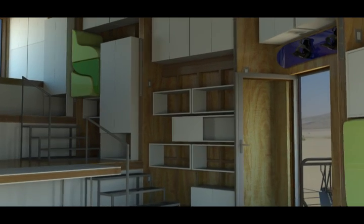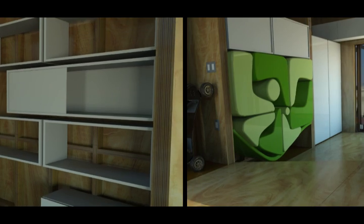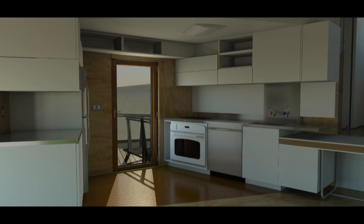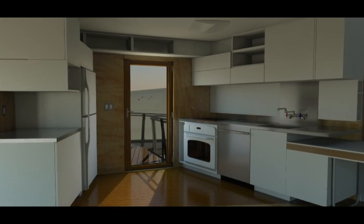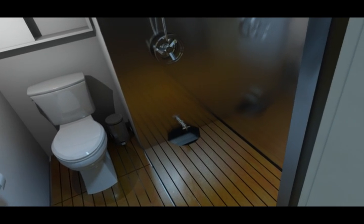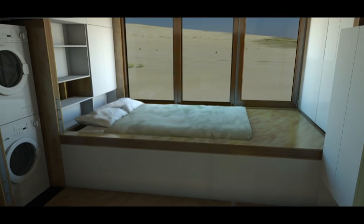Putting the insulation outside the structural walls allowed us to expose the frame inside the house. Cabinets are flexible and furniture is built into the walls. The kitchen is designed for people who love to cook. The bathroom even has a full bath. We've got a super efficient washer and dryer. And here's where all the fun happens — this is the bedroom.